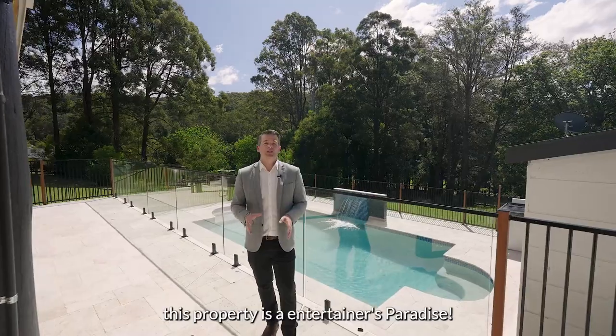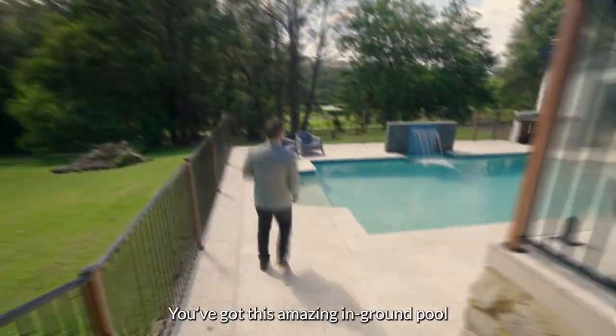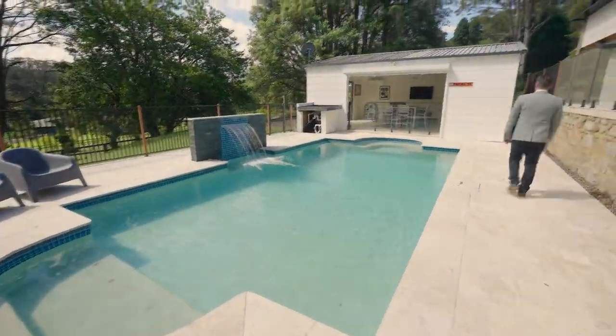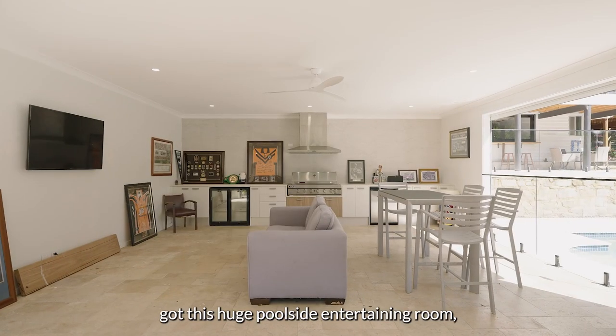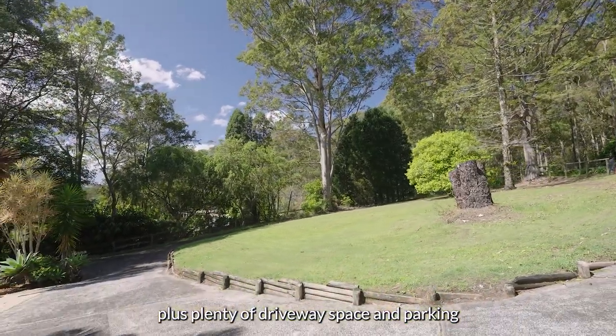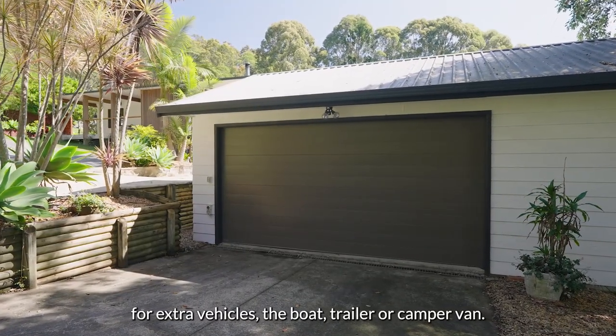Just around the corner, this property is an entertainer's paradise. You've got this amazing in-ground pool, plus this huge poolside entertaining room. There's plenty of driveway space and parking, and a detached double garage for extra vehicles — the boat, trailer or camper van.